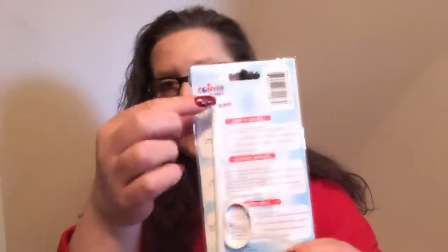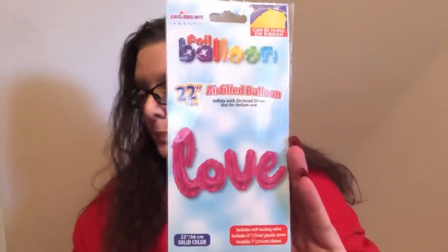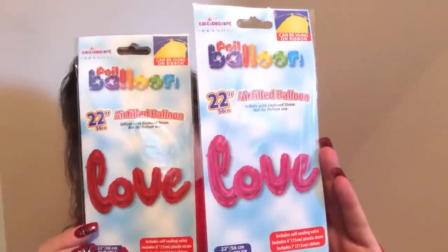I also came across air-filled balloons that you blow up yourself — they come with a string to tie and a little straw to blow them up. They're 22 inches in length after inflating. You could use helium if you wanted, but blowing them up works just as well. This one says 'Love' and it's in pink — it looks red but it's not. Here's the red one so you can tell the difference. So cute for Valentine's Day decorations or putting together a little gift bag for somebody.